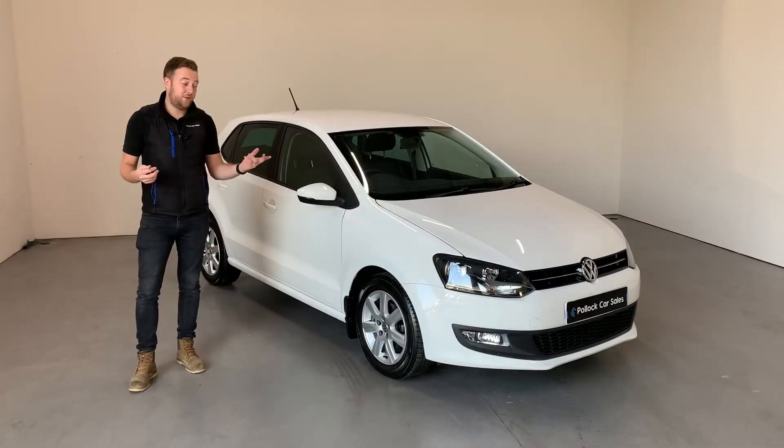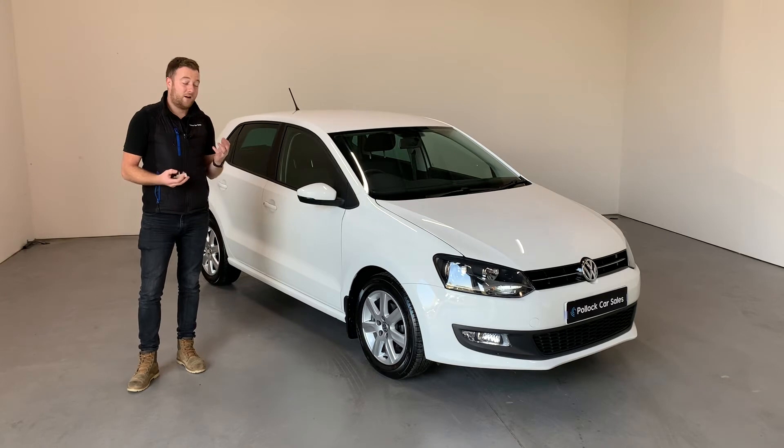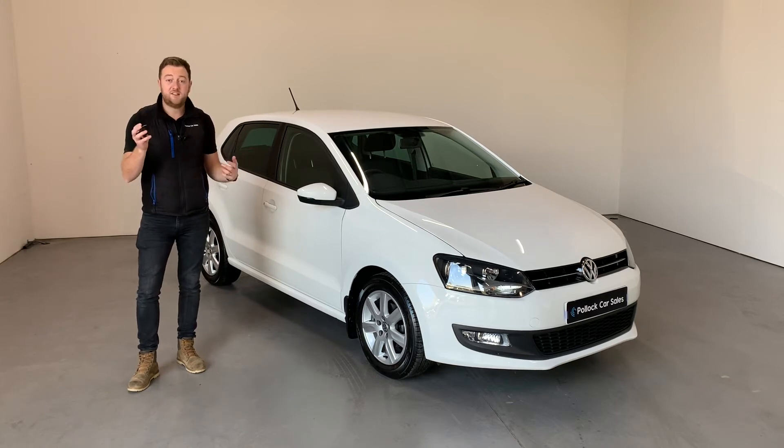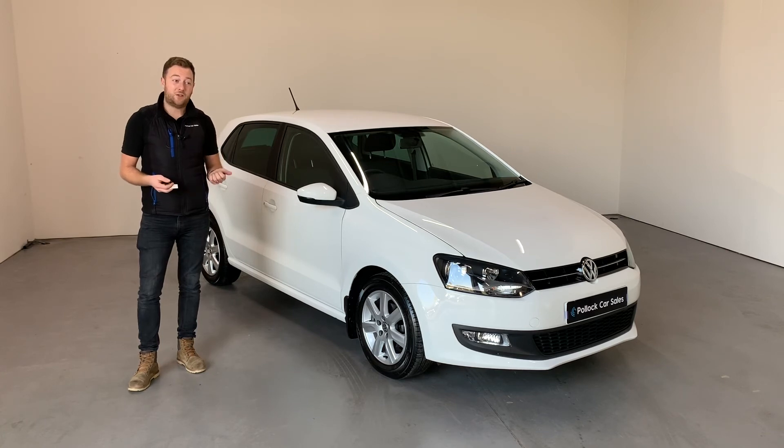You've seen both the exterior and interior of this car. It is very clean and very tidy. Great things about it: it comes with two keys and it's got a full stamped Volkswagen service history. We've just freshly serviced the car and it will come with a minimum of six months warranty and six months roadside assistance. Get in touch for any more information and to arrange a viewing. Thank you.